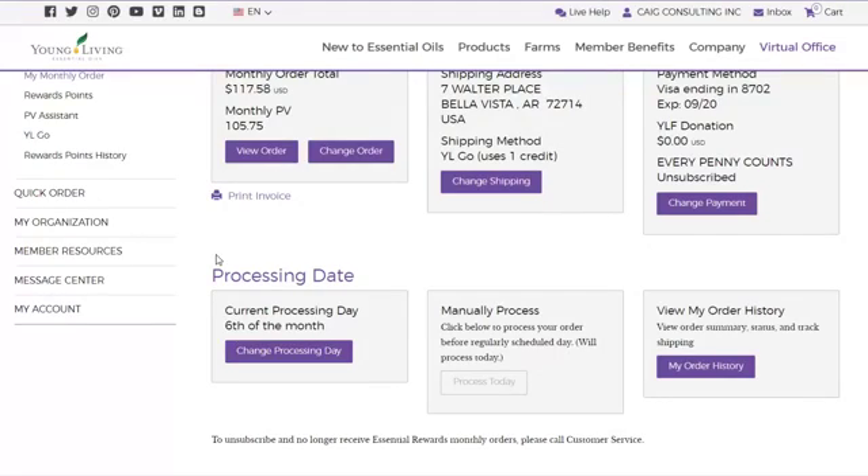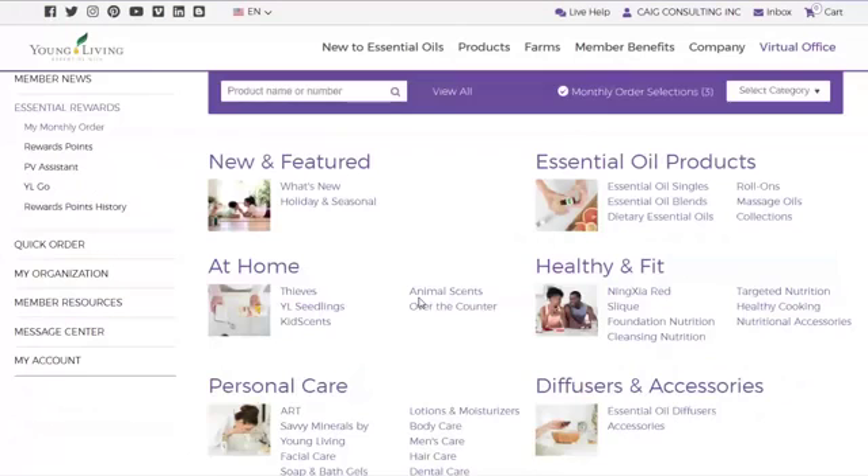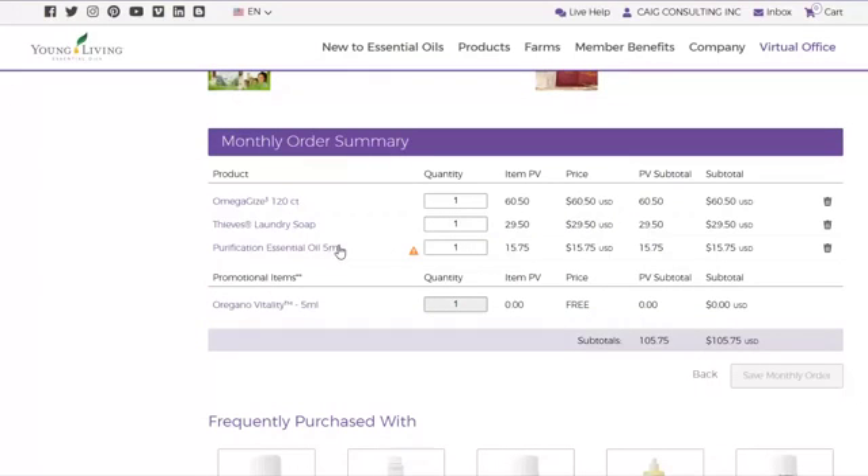Always — I can't say this enough — always, always click Essential Rewards when you place an order. Then click Change Order. When you scroll down, you'll see what's in your cart for that month. I just did a $100 order — I've got to have my Omega jars, got to have my laundry soap.